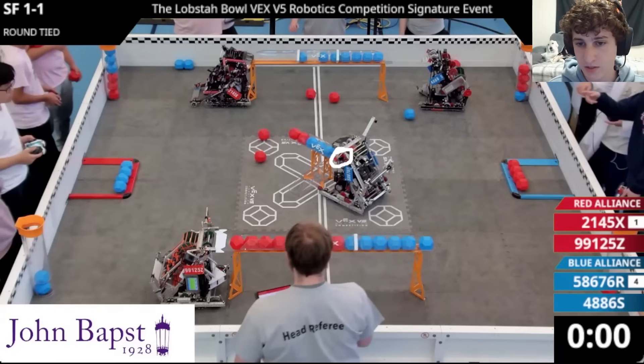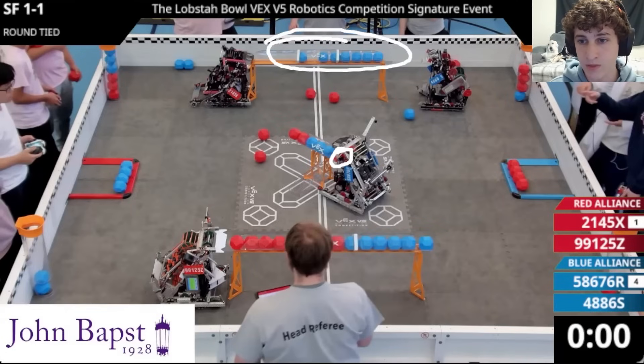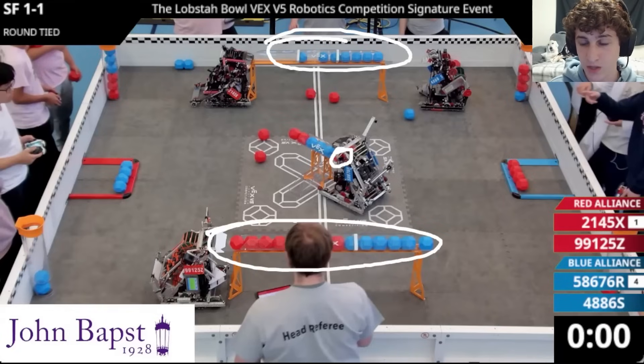But unfortunately, because they accidentally scored a wrong color ball, that counteracted their advantage. Meanwhile, we're going to see String Theory getting control for the Blue Alliance of this far long goal, and Rui Guan getting control of the close long goal for the Red Alliance. Overall it's going to be a blue Autonomous, which is going to give them the advantage going into the match.